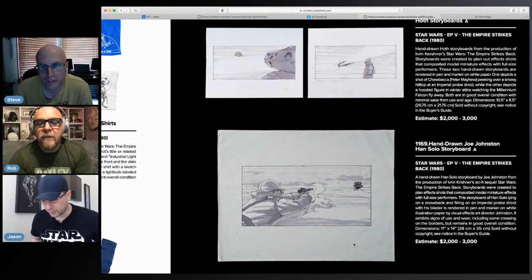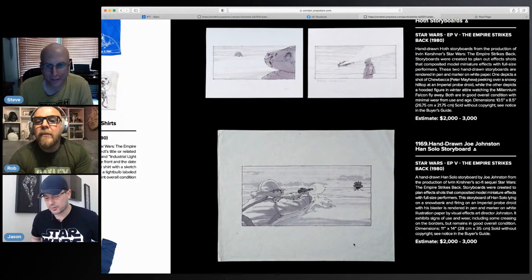Look at that — Joe Johnston, Han Solo shooting a probe droid. It's a really cool one, I like that. It's 14 by something — decent size. So this is a hand-drawn storyboard — a little piece of Joe Johnston art for a reasonable price.